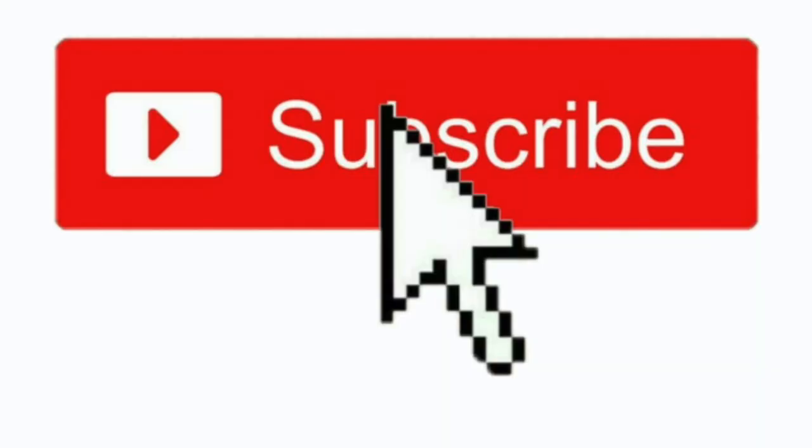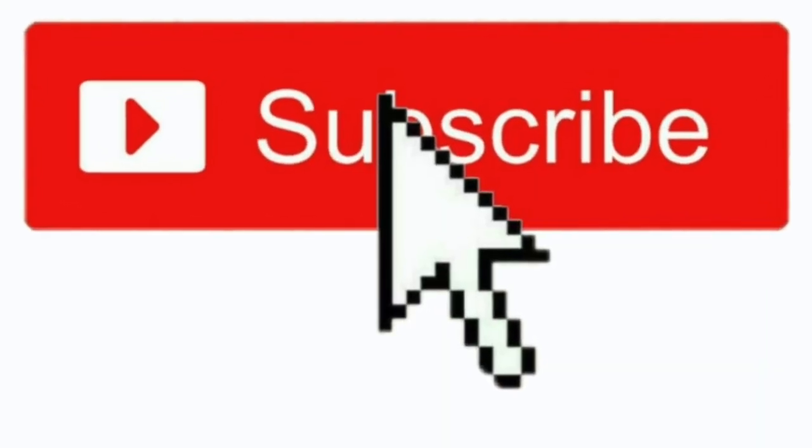But first, take a second and smash that subscribe button — it'd be great to have you joining us on the Malt Muser channel. I drop whiskey reviews every Friday here on YouTube, and also Tuesday Happy Hour every Tuesday at 8 PM Eastern Time. Would love to see you there.